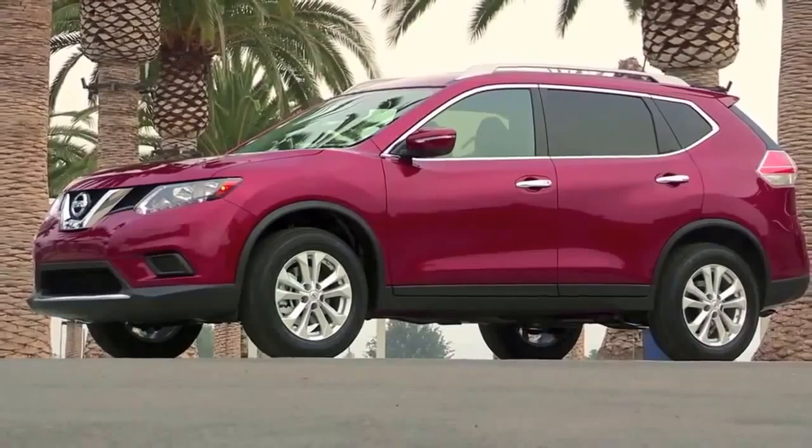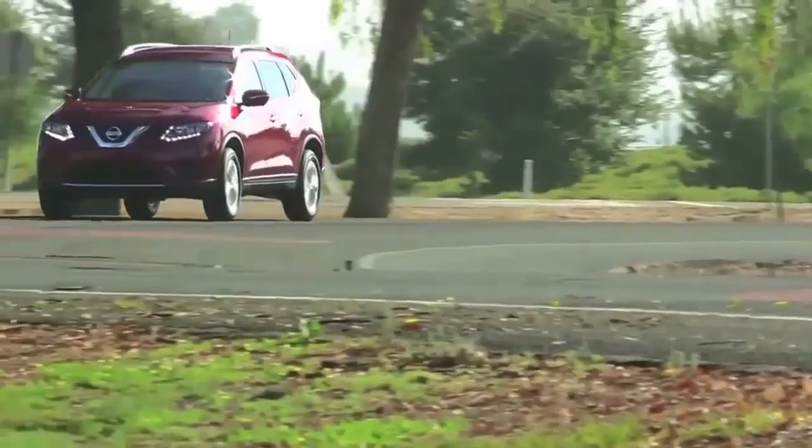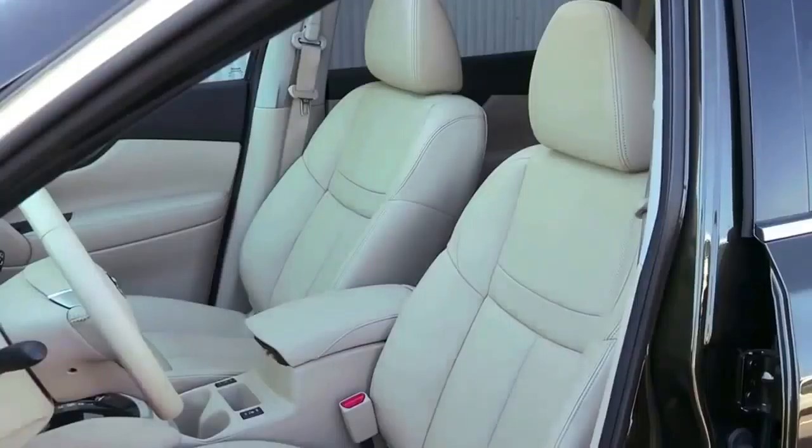This car starts at what, about what's the price range? $22,490 is where you start for an S-grade front-wheel drive. And then if you go all the way to the top? That would be an SL, all-wheel drive, with a premium package — you're a little bit over $31,000. And again, for that kind of money, it used to be like you wouldn't get much in a car. Now you get a lot of things. At that $31,000 price point, you get everything: leather, 18-inch wheels, the power panoramic moonroof, the navigation, the around-view monitor, dual-zone climate control, the apps — everything.